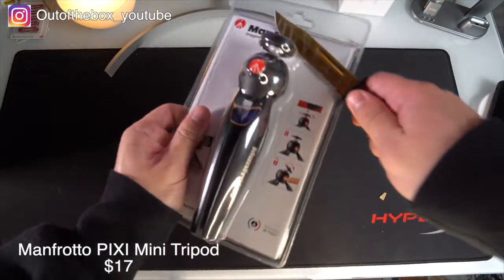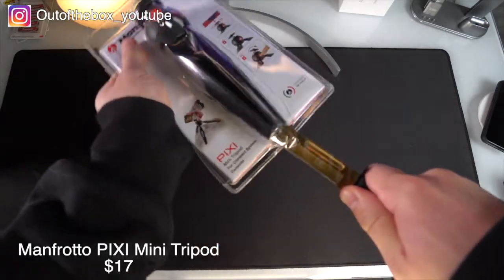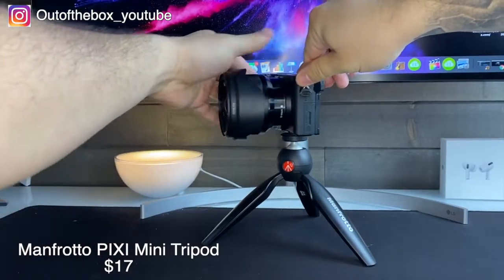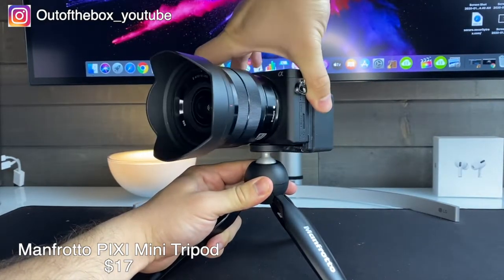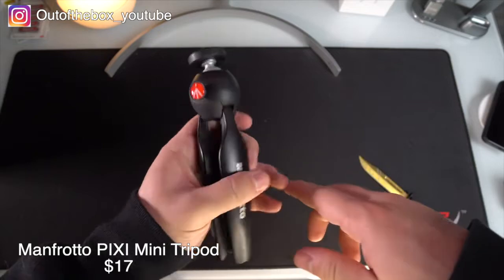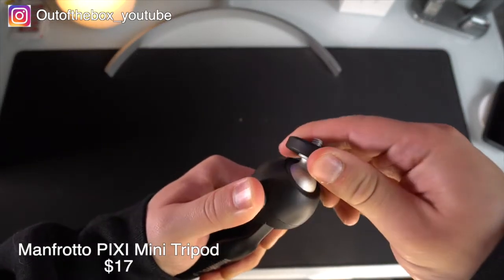First up we have a Manfrotto Pixi Mini Tripod. This is a lightweight portable tripod that can hold both mirrorless and DSLR cameras. It features an adjustable tilt and swivel head by simply pressing the red button on the side, which will allow you to get a leveled shot even if you're on an uneven surface.